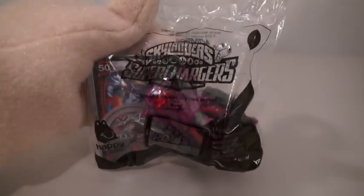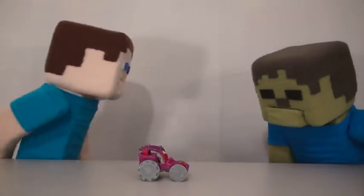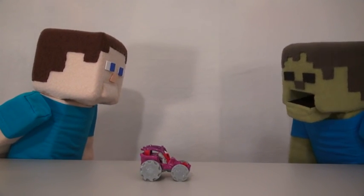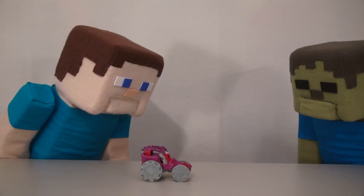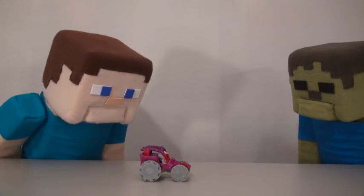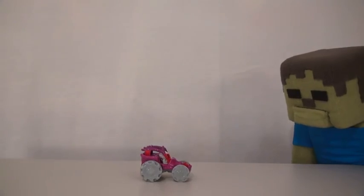The third toy is Roller Brawl with the Tomb Buggy. Zoom. No, no you don't! I want to try it this time! Okay. Zoom! Come on, zoom! Zoom.